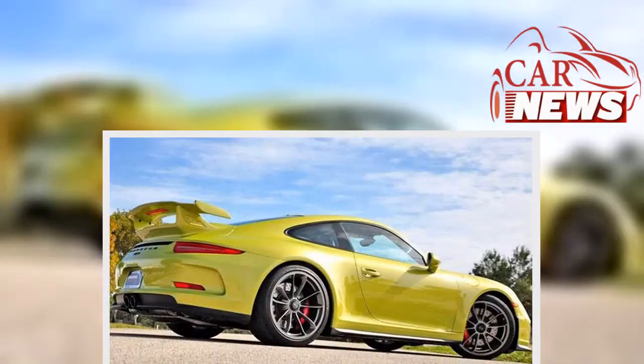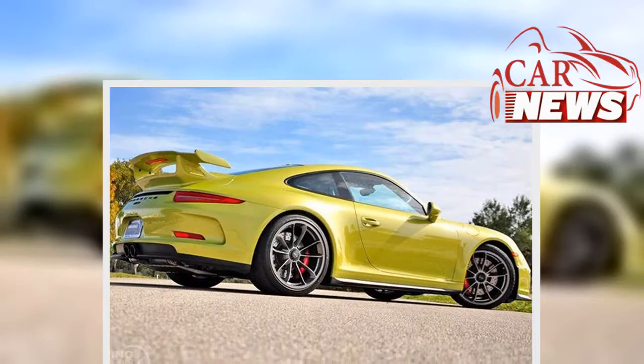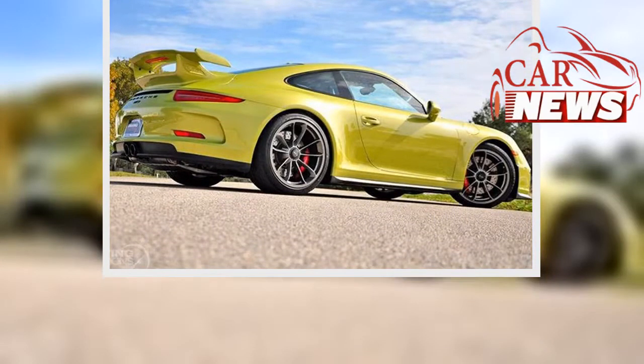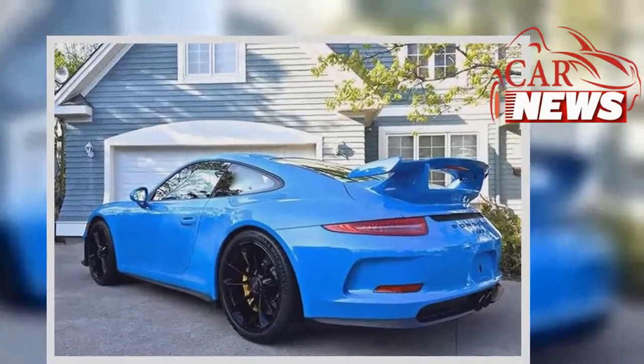This stunning, yet understated, color was first used on the Porsche 918 Spyder. This paint job has nine layers and costs a whopping $64,000 as an option.